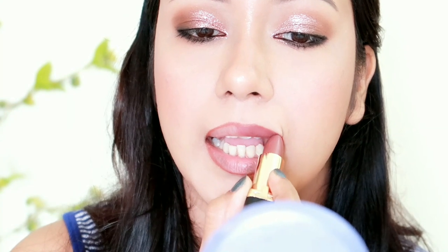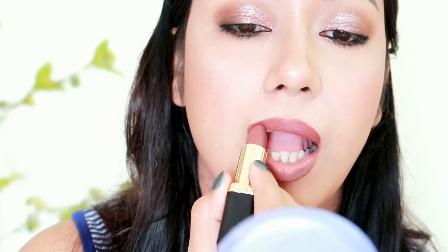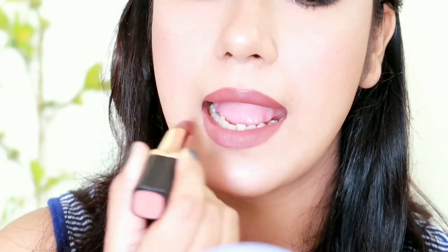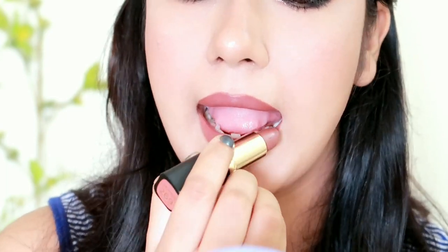I will use L'Oreal Paris Moist Matte Lipstick in a mauve color. I will match the lipstick to the look using the mauve pinkish color. Next, I will set the makeup with Faces Canada Setting Spray to achieve a glowy and dewy finish.